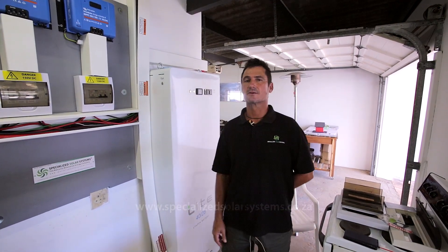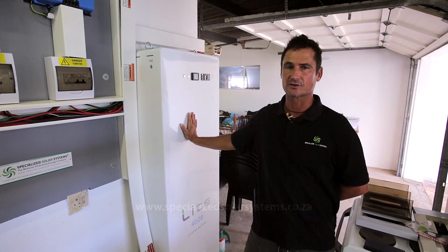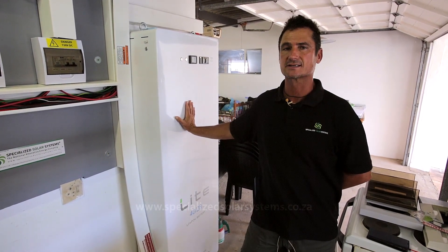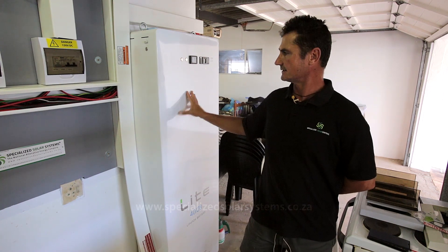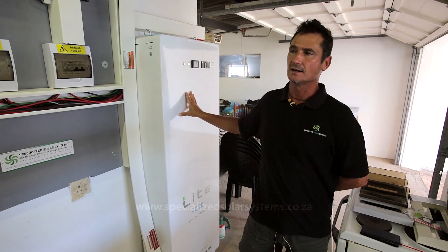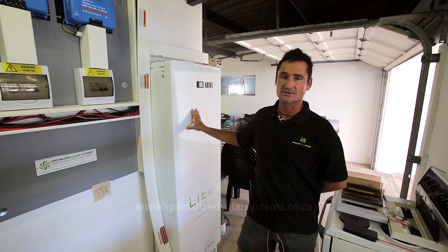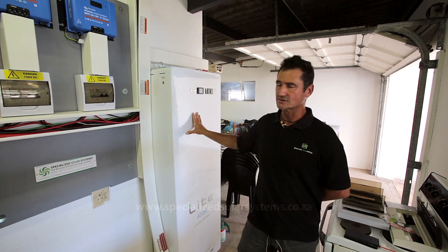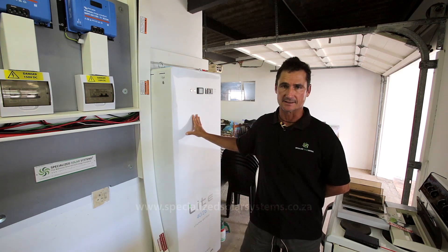The storage capacity for this system is supplied by a Freedom One lithium iron phosphate battery. It is a 4028, which means it stores 40 kilowatt hours but has 28 kilowatt hours of deliverable energy. That is 28 kilowatt hours of electricity units available during load shedding. The system will be connected to selected essential circuits in the house, and these 28 kilowatt hours are available to provide energy for those selected essential circuits.